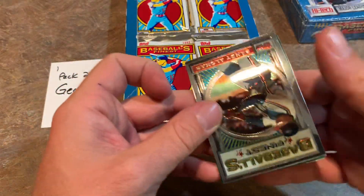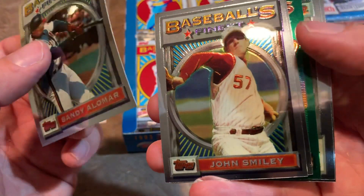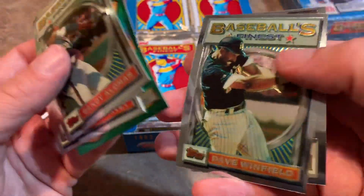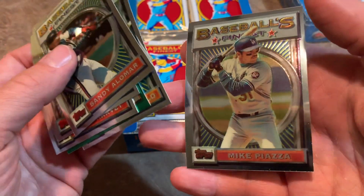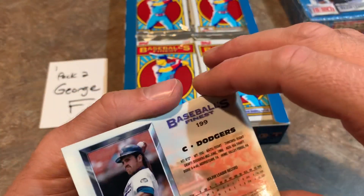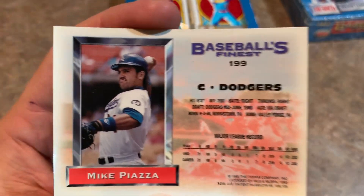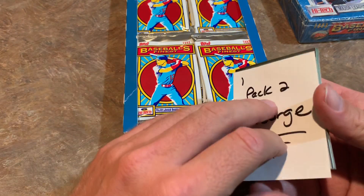Here's pack number two for George F. We've got Sandy Alomar, John Smiley, Brian Harvey — former closer — Doc Gooden all-star card, Dave Winfield, and Hall of Famer Mike Piazza. That was a pretty hot card back in the day. Of course, his rookie card was 1992, but I remember as a kid everybody was all about the 1993 Piazza cards — like the '93 Donruss Piazza. According to Beckett Almanac it's a $15 card — a nice Hall of Famer right there. George F. with packs one and two.